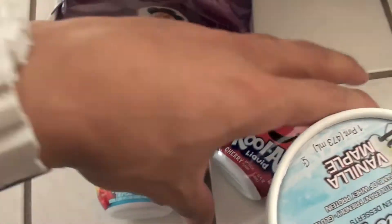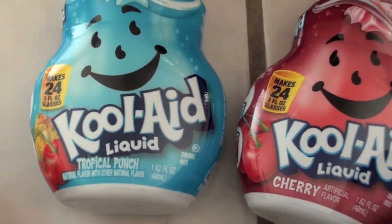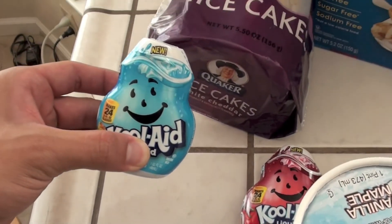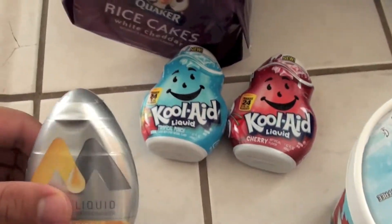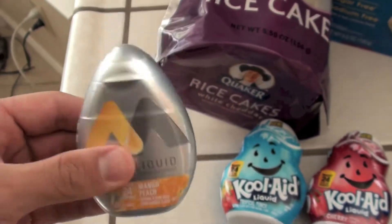Picked up these Kool-Aid zero calorie water flavoring — I got cherry and tropical punch. I've tried this one. My boy Brandon Wells from BW Prep let me try some of his for the first time and it was really good. I also got some mango peach flavor — this stuff is legit, tastes really good.